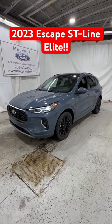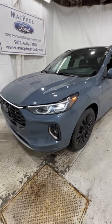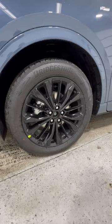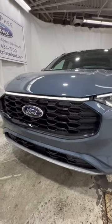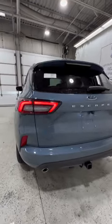This is the new 2023 Escape ST Line. For 2023, Ford gave the Escape a bit of a facelift, which includes the new ST Line trim levels. We have new 19-inch gloss black wheels and also body-colored trim. A redesigned front bumper with new LED headlights and the new coast-to-coast LED light bar. And coming around to the back end, we have a redesigned LED taillight as well.